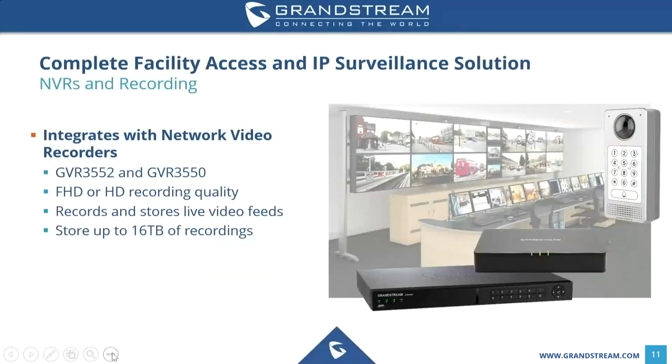The GDS 3710 also integrates seamlessly with Grandstream's network video recorders, including the GVR 3552 and GVR 3550. It can record in either FHD or HD quality, and both NVRs will record and store live videos as well as audio, with storage up to 16 terabytes. It is important to note that because this is a SIP device, you can also use other SIP products — you do not have to use Grandstream phones or NVRs. Everything is on SIP standards, so it is interoperable with a wide variety of different products.